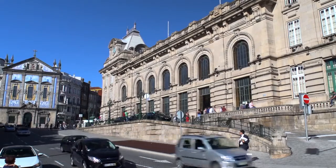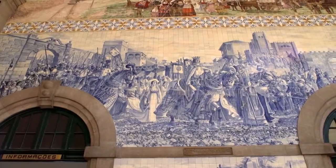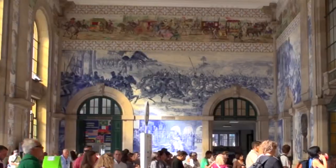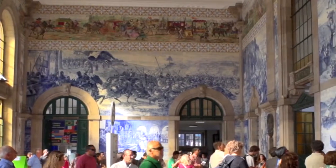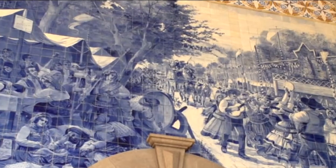At São Bento train station, you'll have the chance to stretch your legs and take a look inside at the magnificent Azulejos — typically Portuguese tiles. There are over 20,000 tiles here, depicting events from Portugal's history. It's a sensational sight.